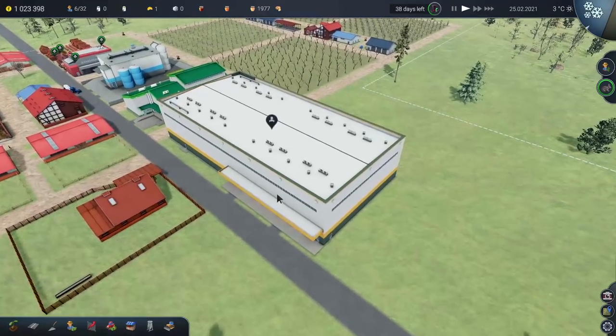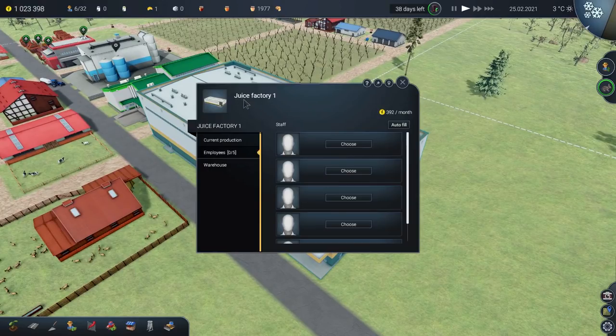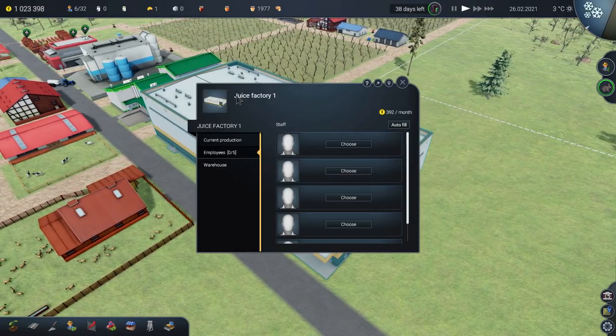So last time out I was potentially a little bit mean because we built the large juice factory. Come and gawp at the largeness of the juice factory. So we built the large juice factory number one — I'm ambitious, I don't know if we'll have another one.